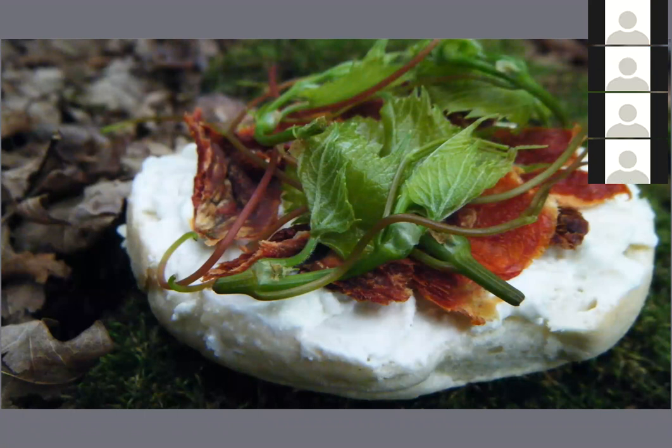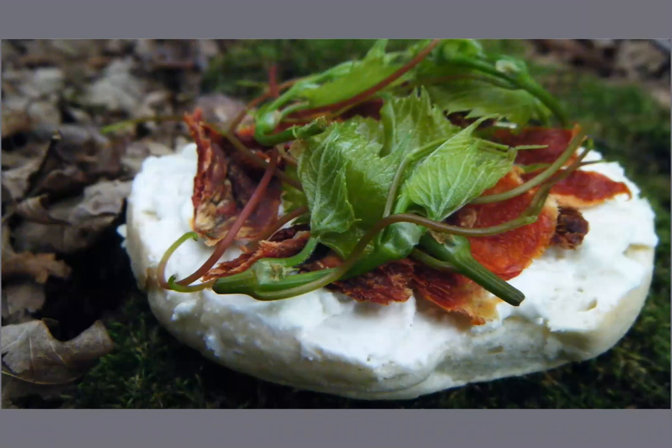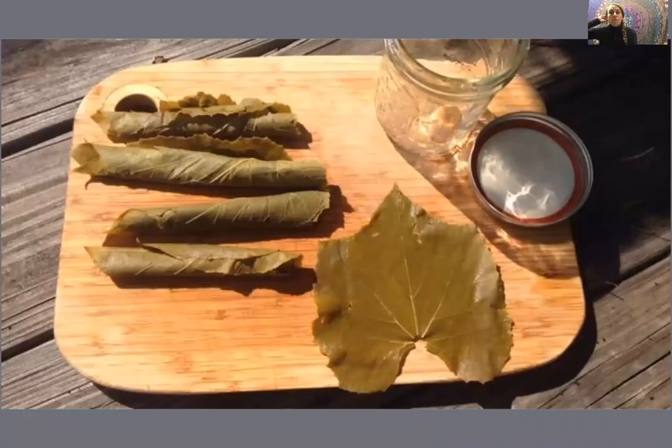Another plant I would not want you to confuse with wild grape is bitter nightshade. That one is toxic and also produces blue-black fruits. Bitter nightshade has an arrowhead-shaped leaf. As your grape leaves mature some, they make excellent wraps — you can use them to make dolmas.